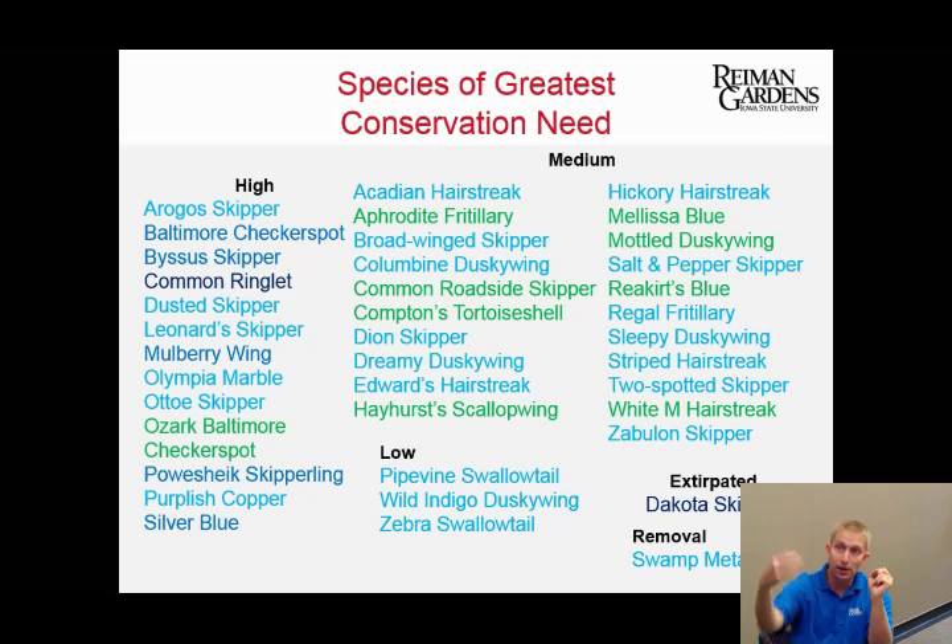Looking at the list, the darkest blue are state endangered species, lighter blue are state threatened species, and light blue are species of concern. Everything green is newly added. A big portion of these individuals on the list are grass-feeding skippers and prairie endemic species. They need our native prairie habitats — or at least the plants we would have had in them — if they're going to survive.